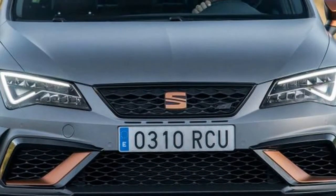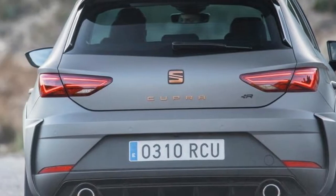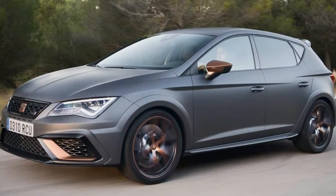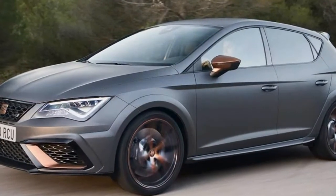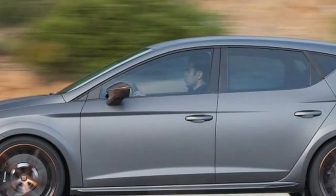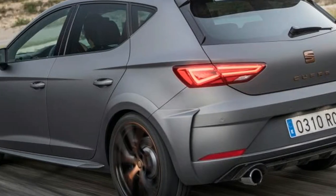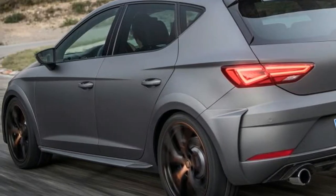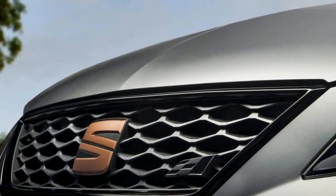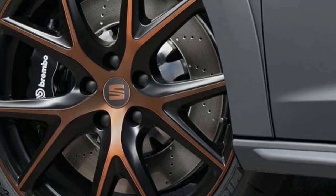The Seat Leon Cupra has been given yet another power boost, but this time the changes are more than skin-deep. The current generation Seat Leon Cupra first launched in 2014 with a 261 bhp 2.0-litre four-cylinder turbo engine, but cars like the latest Honda Civic Type R offer yet more punch per pound, while four-wheel drive alternatives such as Ford's excellent Focus RS turned the wick up even further with supercar-rivalling pace and relentless all-weather grip.